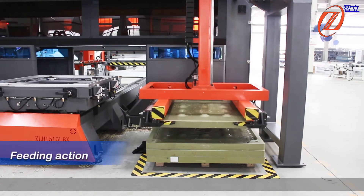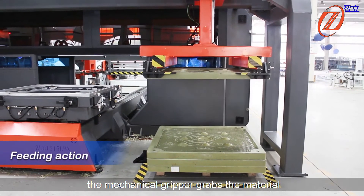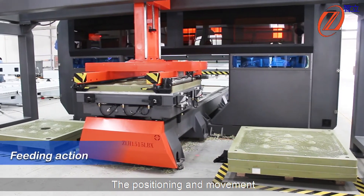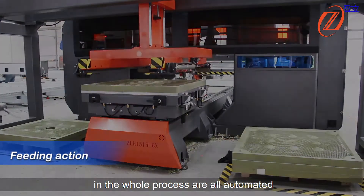Feeding action: the metallic core gripper grabs the material to be processed and places it on the processing table. The positioning movements and hole alignment are all fully automated.